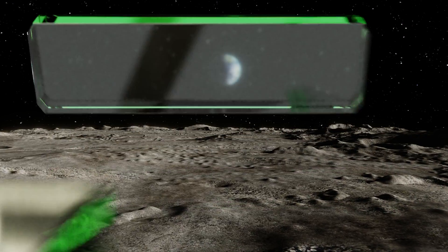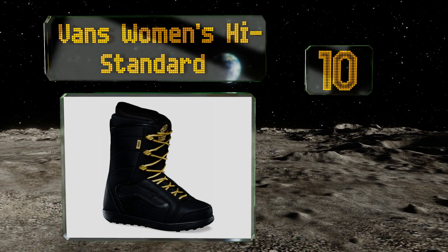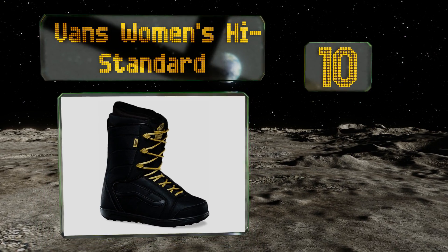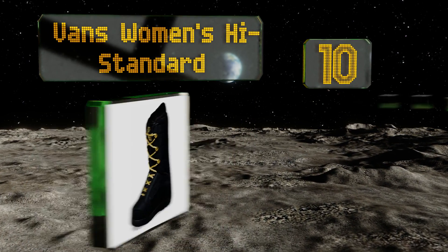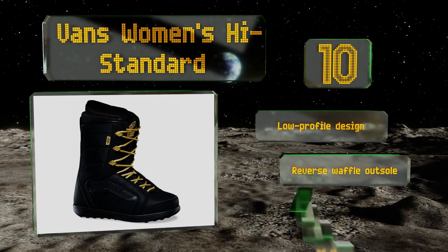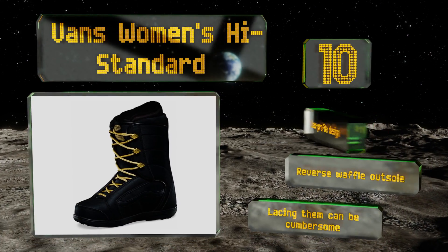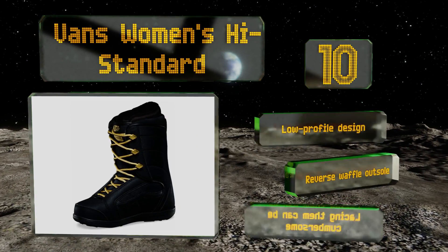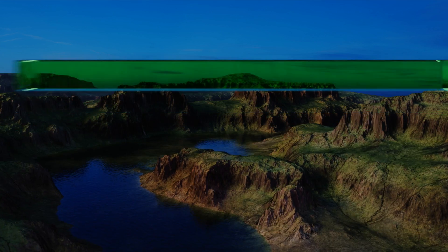Starting off our list at number 10, the Vans Women's High Standard aren't the most high-tech boots out there, but they will keep your feet warm, dry, and cozy at a fairly reasonable price. That makes them a great option for the beginner who's looking to advance from the rental shop and invest in her own gear. They're a low-profile design with a reverse waffle outsole, however lacing them can be cumbersome.